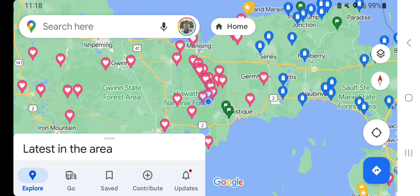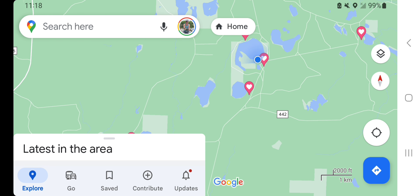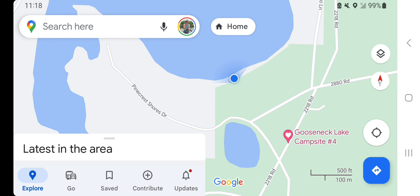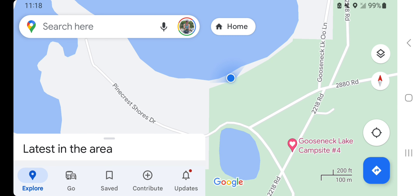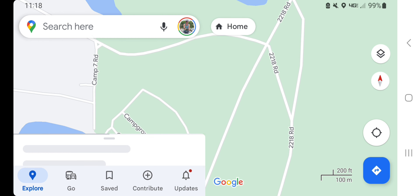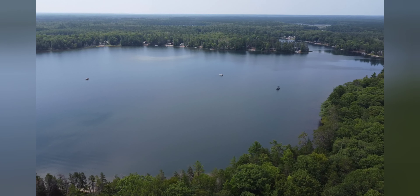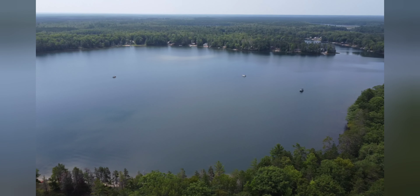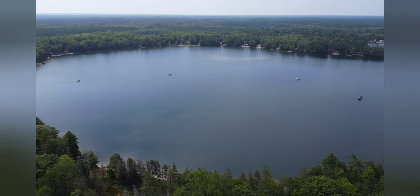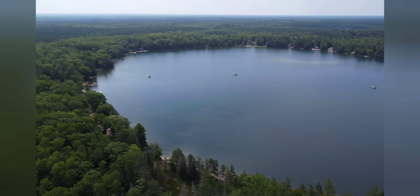The Gooseneck Lake dispersed campsites are located in Michigan's Upper Peninsula, a little ways northeast of Manistique. There are four different dispersed campsites here, and on the way in, just make sure you trust your GPS. Some of the roads come and go in different areas than what the GPS says they do, and some of the roads are narrow two-tracks that look hardly traveled. But in the end, the GPS did get me exactly where I wanted to go.